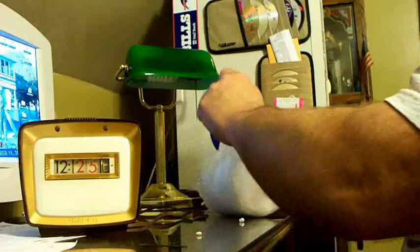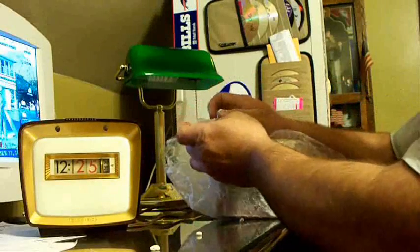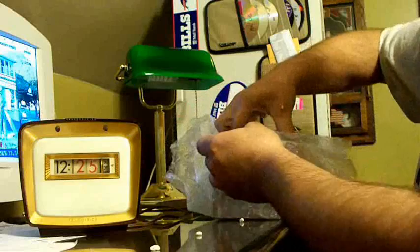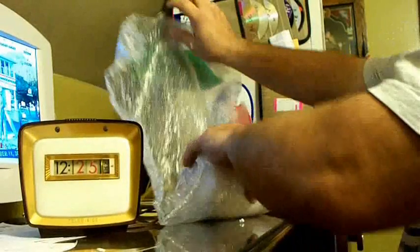This is actually a very, very old Omicron, and a very rare one. Somehow I managed to get a pretty good price on this.